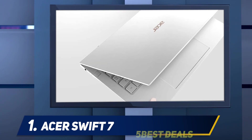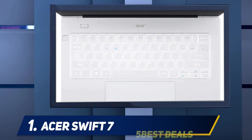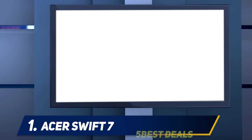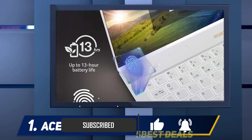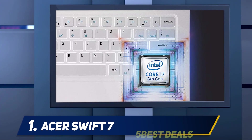And number one: the Acer Swift 7. The 2019 edition of Acer's ultra-portable flagship, the $1,699.99 Swift 7, is 4/100 of an inch thicker than last year's model at 0.39 inch. It's almost as thin as the Dell XPS 13, but not only is the Swift 7 still way thinner than competitors like the Razer Blade Stealth or Apple MacBook Air — it's lighter than all of them at 1.96 pounds, despite featuring a 14-inch screen.